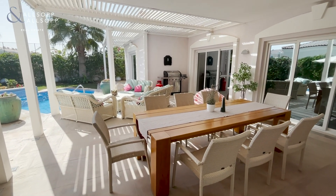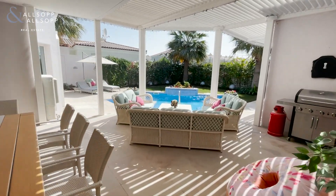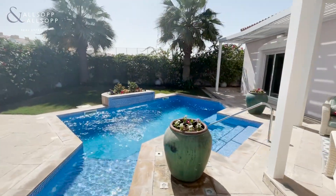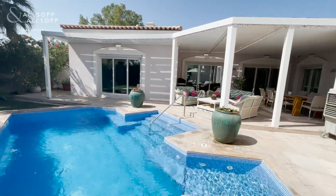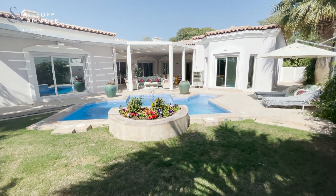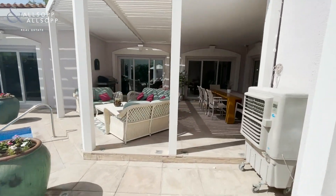Coming outside, all the tiling is really nice — a shaded, secluded eating and entertainment area leading on to this beautiful pool. Absolutely perfect for the Dubai winters. It's a really nice size pool here, getting that lovely afternoon sun.